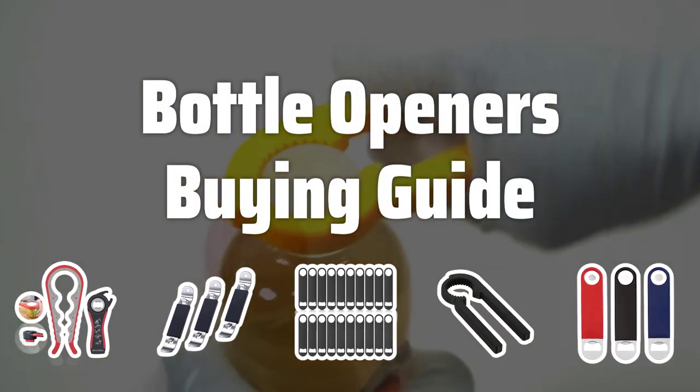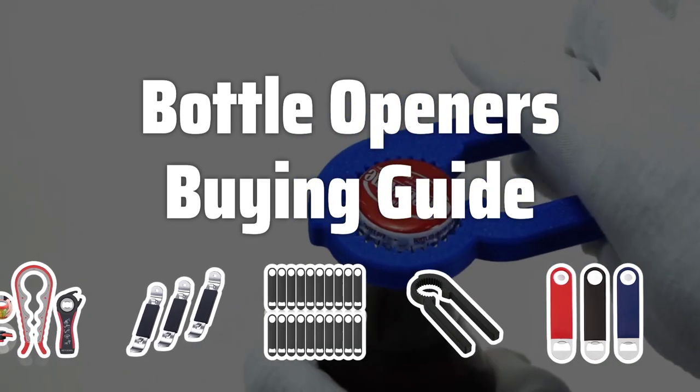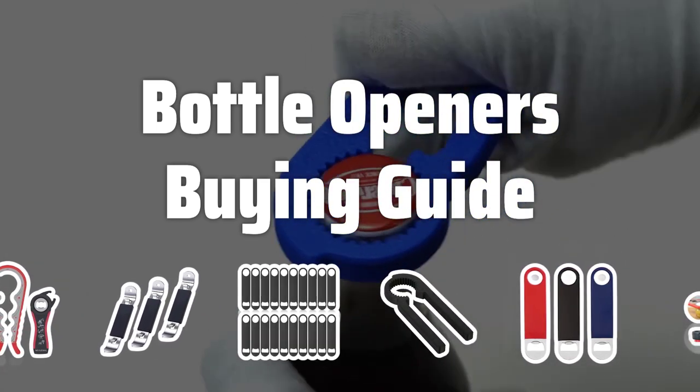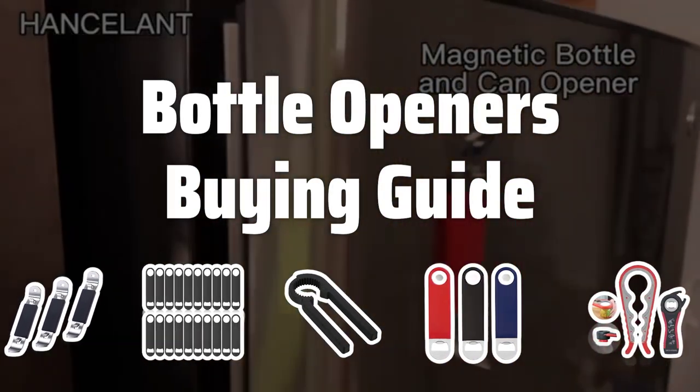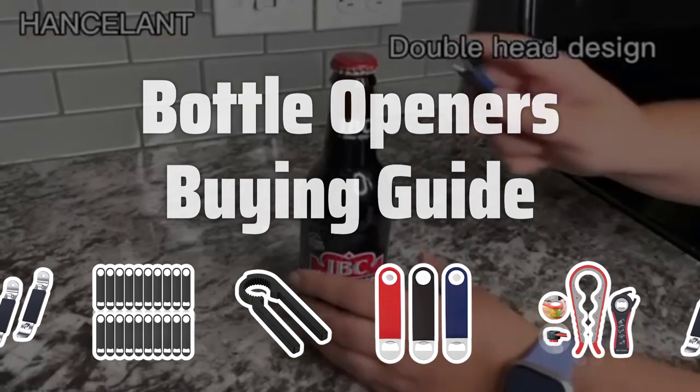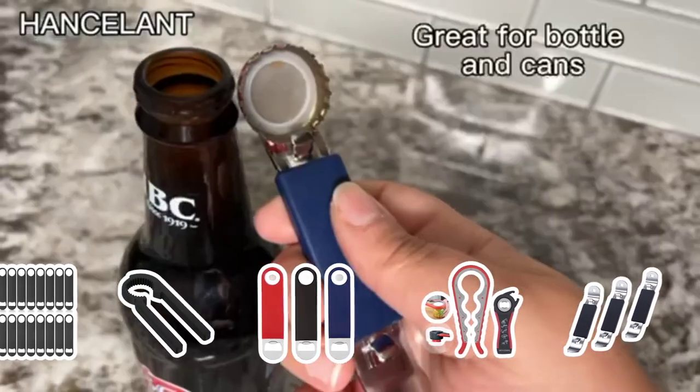Welcome to Top Best Picks. The best bottle openers is probably one of the most essential tools for any household or bar. With a variety of styles and designs available, from traditional handheld openers to wall-mounted openers, choosing the right one can make a big difference in your experience. Let's explore the key factors to consider when picking the best bottle opener for your needs.